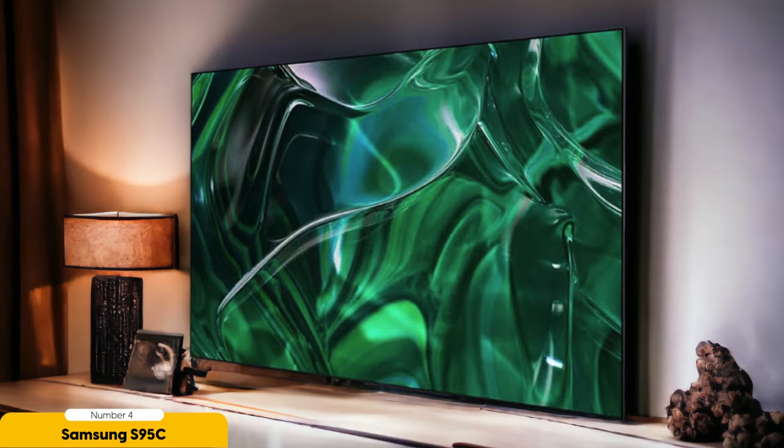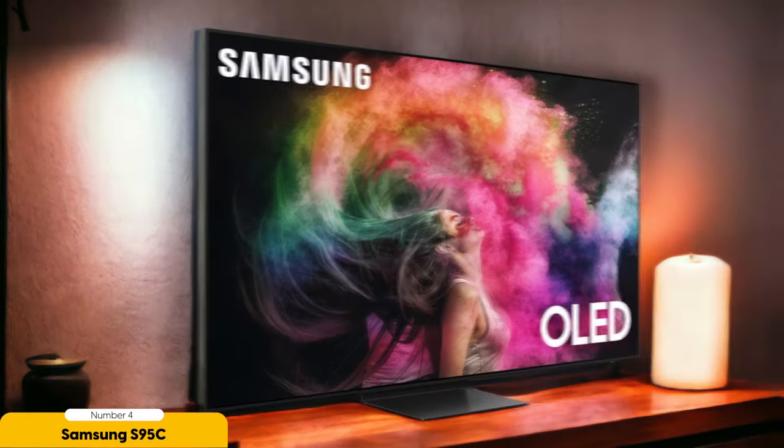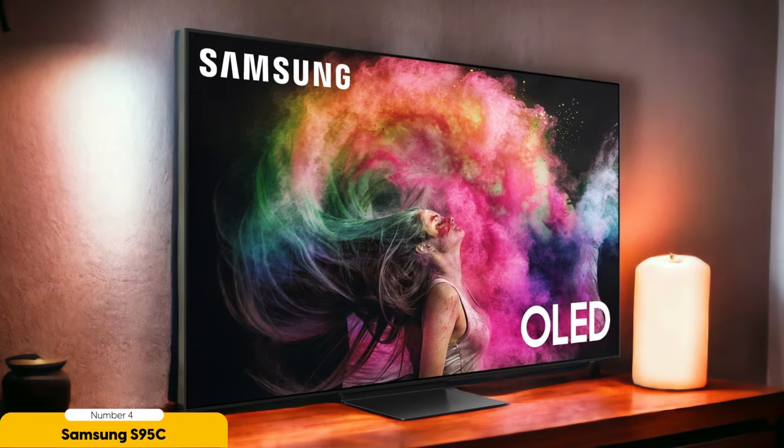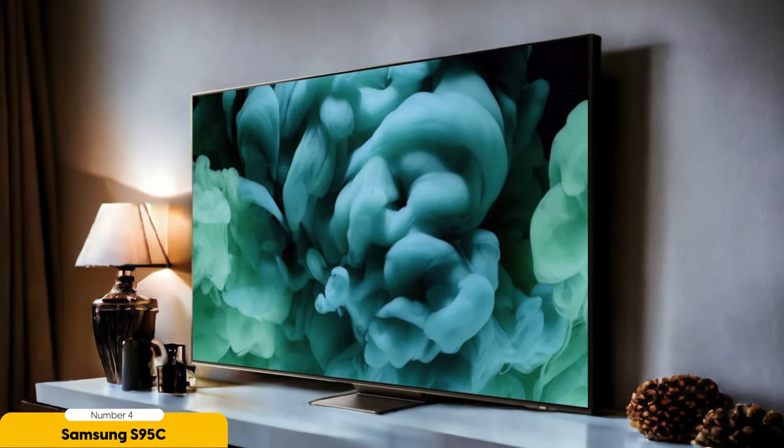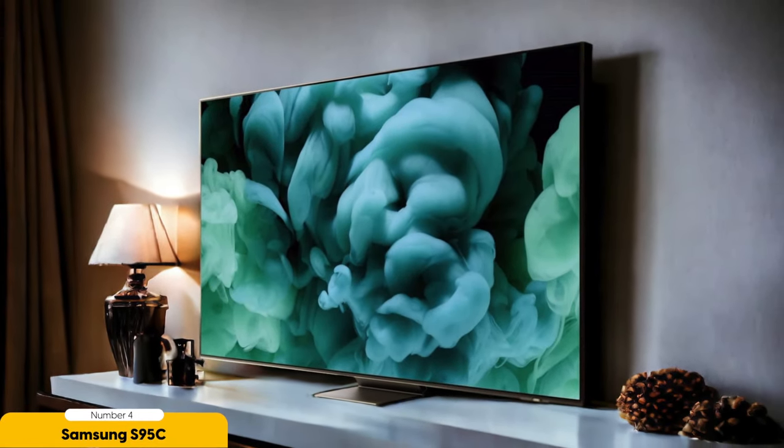The S95C also offers a range of smart features thanks to Samsung's Tizen OS. It provides access to popular streaming services such as Netflix and Amazon Prime Video, allowing you to enjoy your favorite shows and movies with ease. The interface is user-friendly and responsive, making navigation a breeze. Furthermore, the S95C comes with a range of connectivity options, including multiple HDMI ports, USB ports, and Wi-Fi, allowing you to connect your devices and stream content seamlessly.